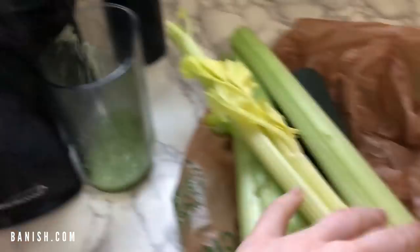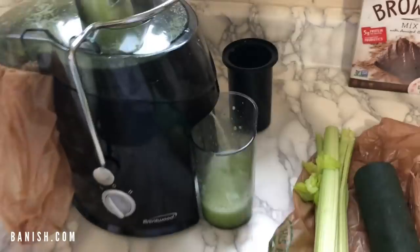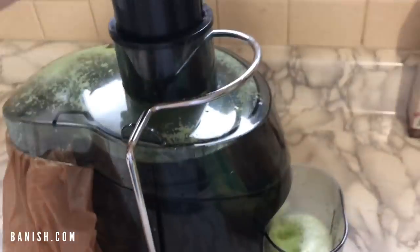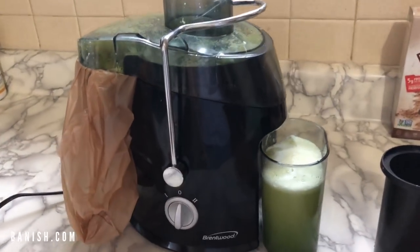Celery juice — which by the way is really great for digestion, hair, and skin. First thing in the morning it'll literally help you digest and absorb the nutrients from your food all day long. So I try to do it first thing in the morning. If I can't, then I'll do it throughout the day. It's one of my beauty hacks because it really helps my skin.